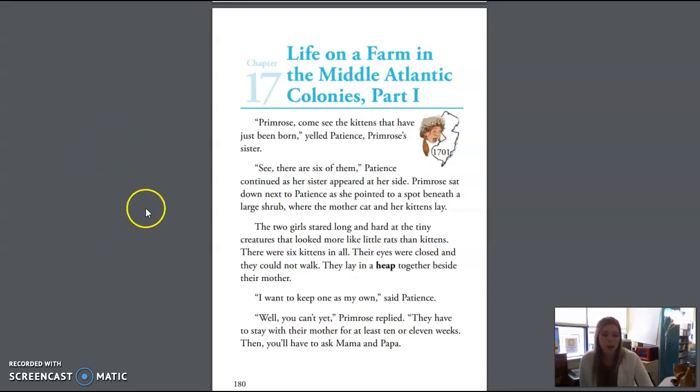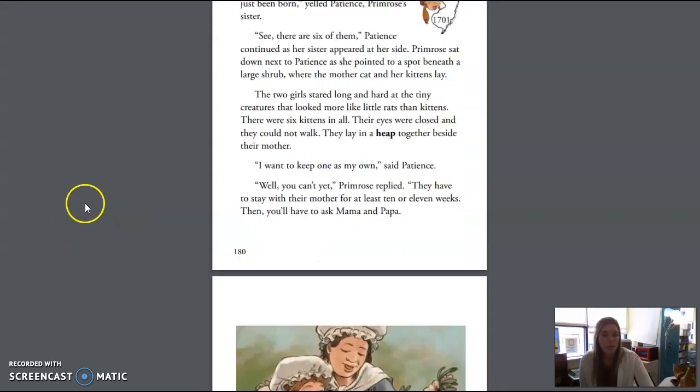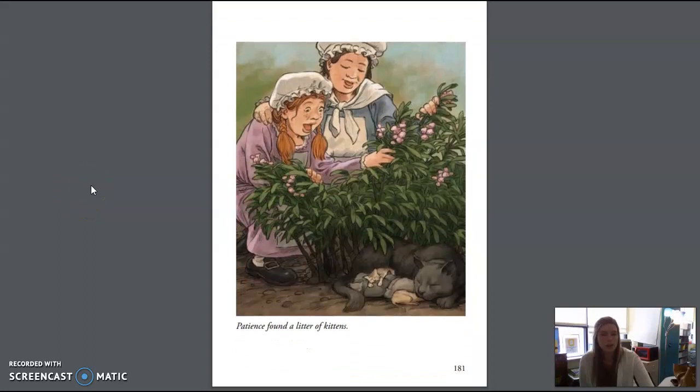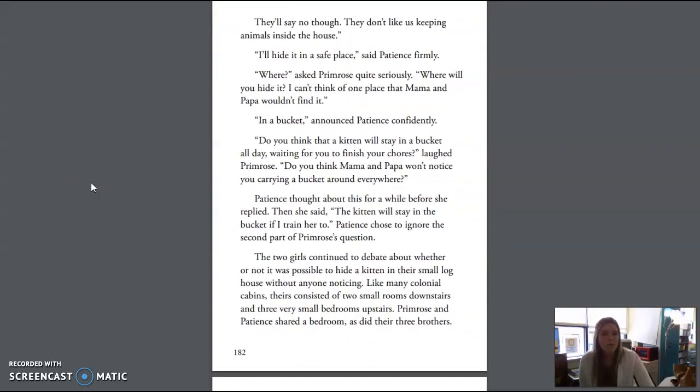"Well, you can't," Primrose replied. "They have to stay with their mother for at least 10 or 11 weeks. Then you'll have to ask Mama and Papa." "They'll say no — they don't like us keeping animals inside the house." "I'll hide it in a safe place," said Patience firmly. "Where?" asked Primrose quite seriously. "Where will you hide it? I can't think of one place that Mama and Papa wouldn't find it." "In a bucket," announced Patience confidently.